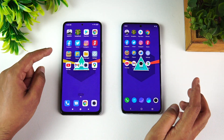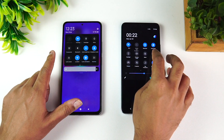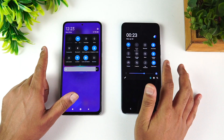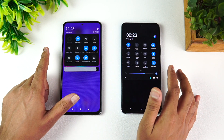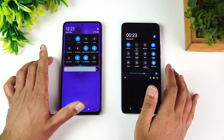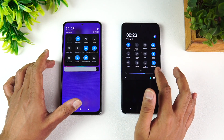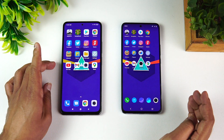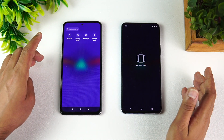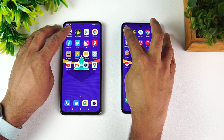Let's clear all background apps and check the network connection. You can see both are in airplane mode with Bluetooth turned off. Both devices have been set to the same criteria with the same network connections enabled. Now let's start the speed test — we'll open 16 apps and then check memory management.